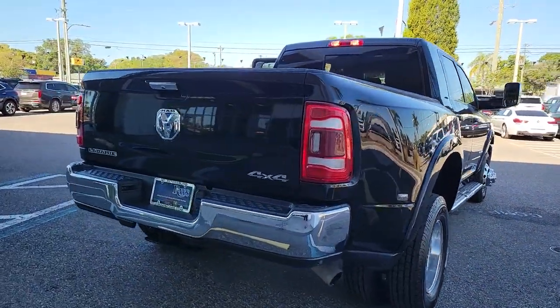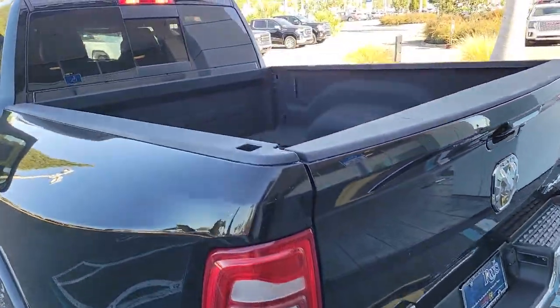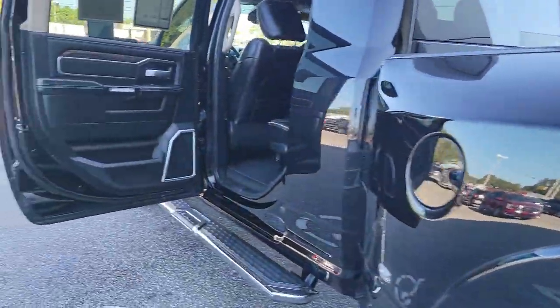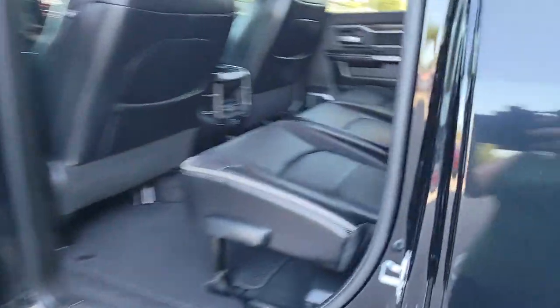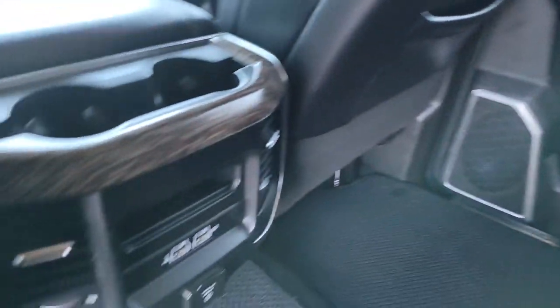The following are some of this vehicle's highlighted options: keyless entry, backup camera, fog lamps, blind spot monitor, electronic stability control, trip computer, power windows, four-wheel disc brakes, power steering.